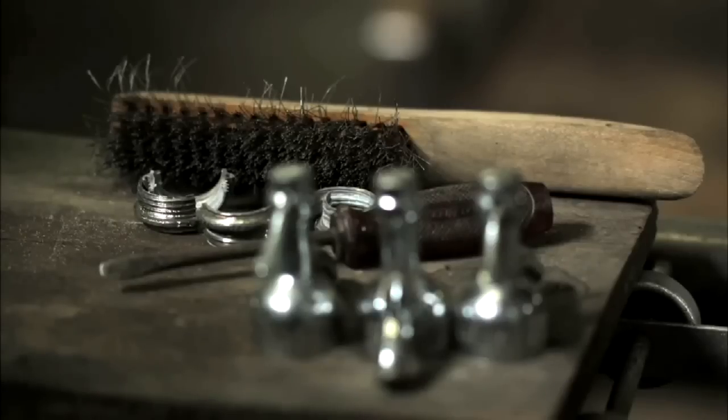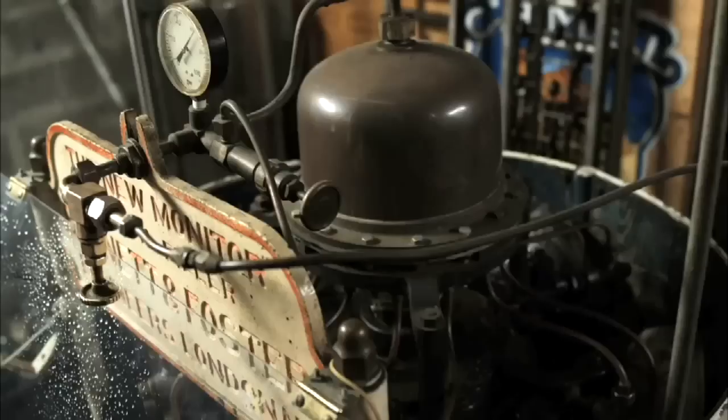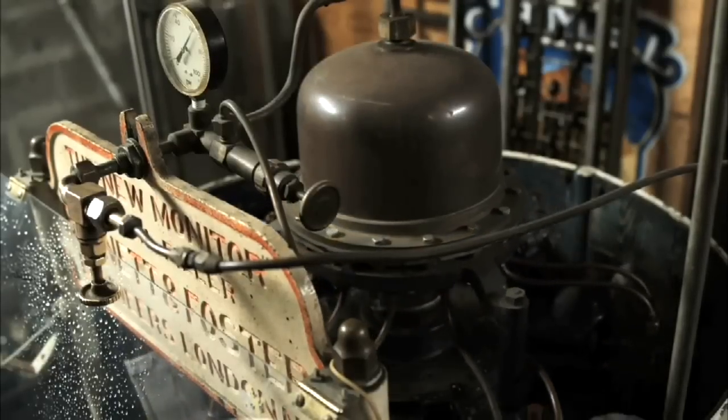It's very labor-intensive to keep this place going, but when it's running well without any problems with the machinery, it just rolls along.